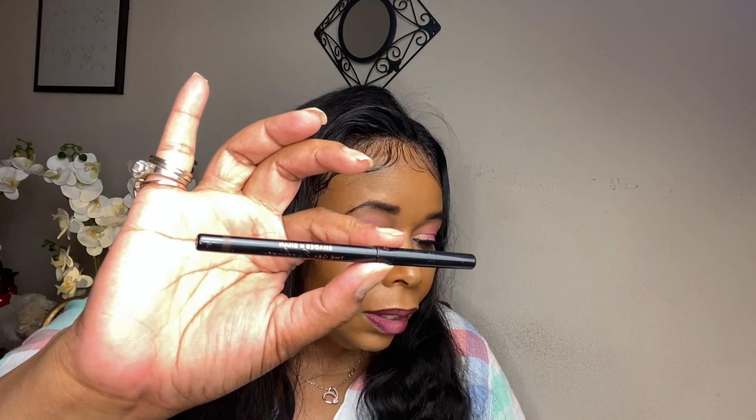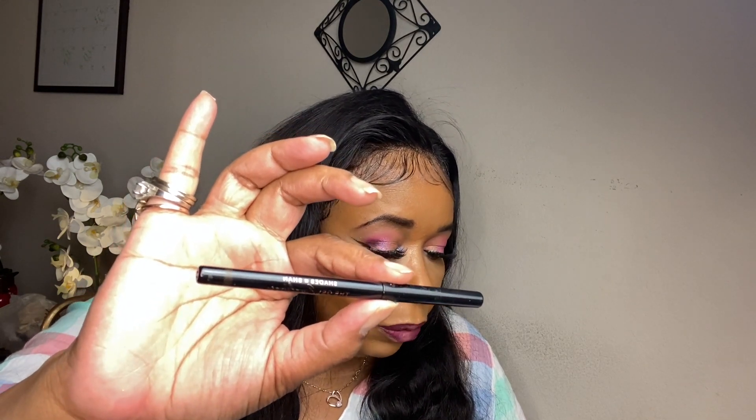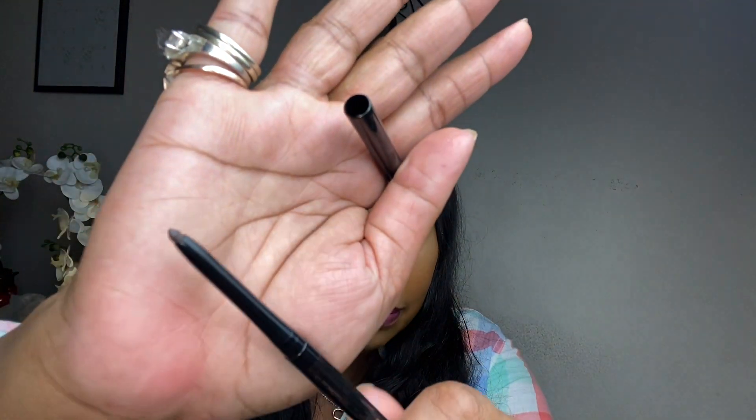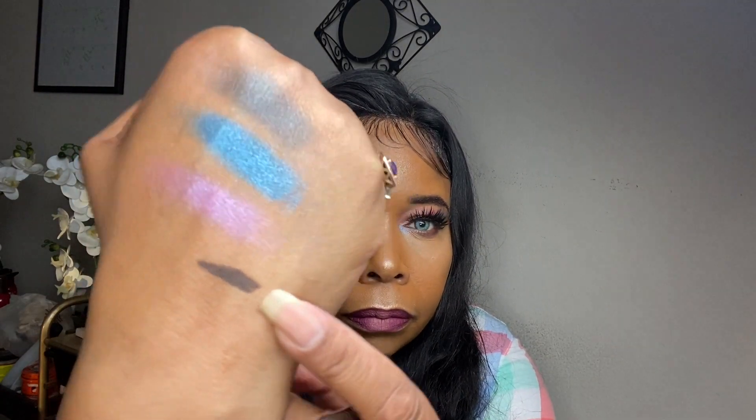The next product is an eyeliner by Shades by Shan — a gel eyeliner in Brown Sugar. The full size value is 18 dollars, and this is actually the full size item. I like Shades by Shan. It's like a chocolate brown — really creamy.